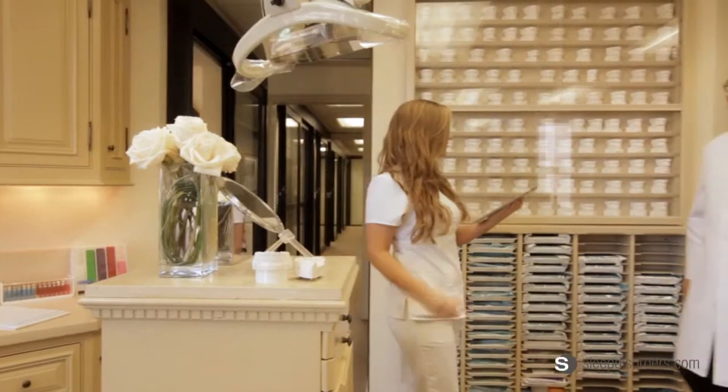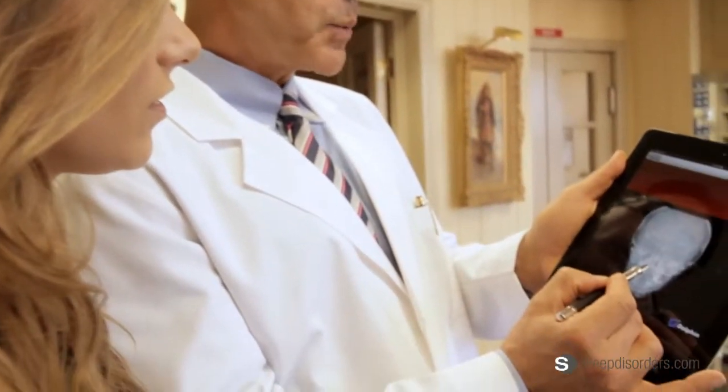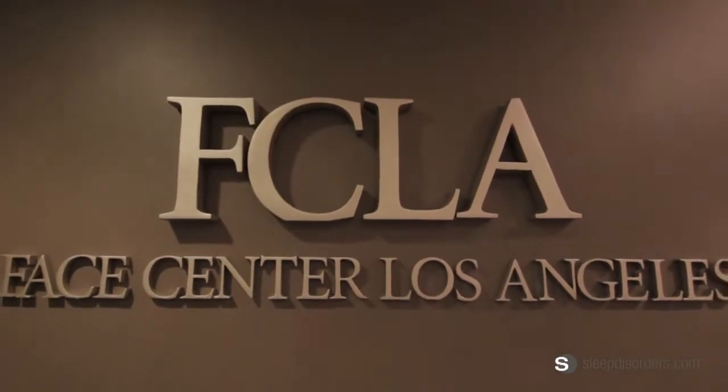Hi, I'm Richard Jacobson, board-certified orthodontist, faculty at UCLA, 30 years private practice here in the Pacific Palisades, where I'm director of Face Center LA.